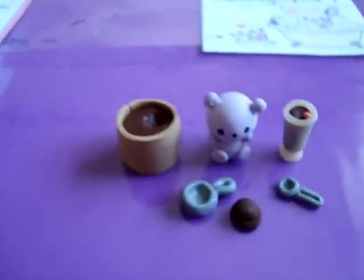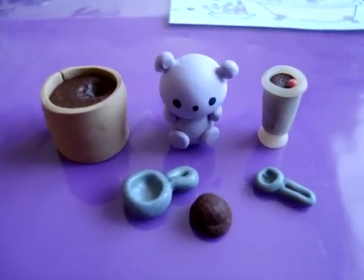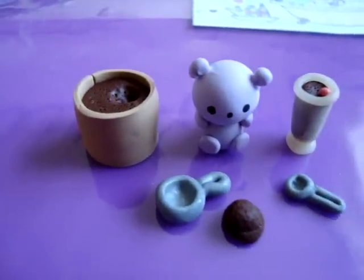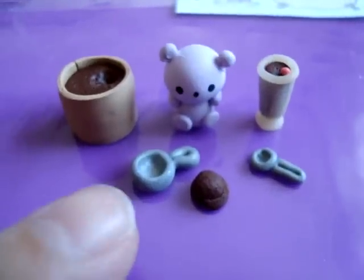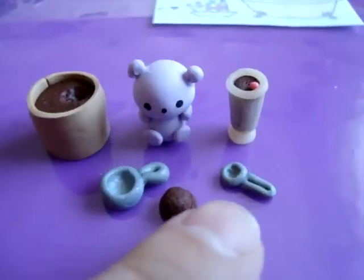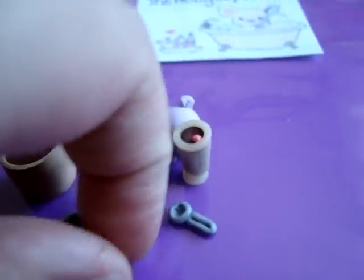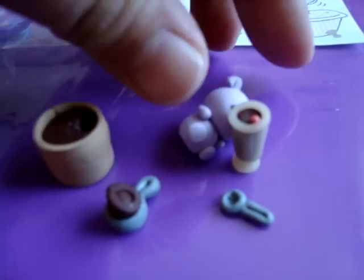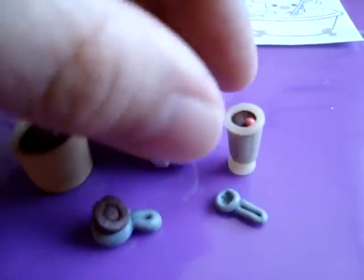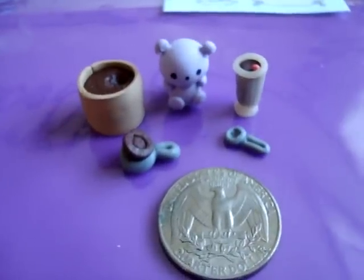Set number 5 is this purple teddy bear, which is one of the twin star characters. The bear has the ice cream float station. It's got a tub of ice cream that is textured, the ice cream scoop, a scoop of ice cream, a little spoon, as well as a chocolate float. The scoop of ice cream actually fits in the scooper. These are pretty tiny pieces — here's the size comparison to the quarter.